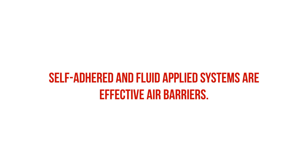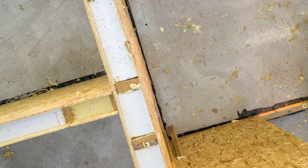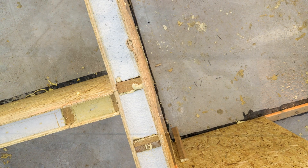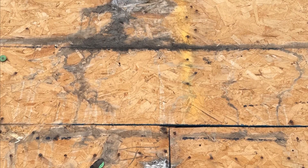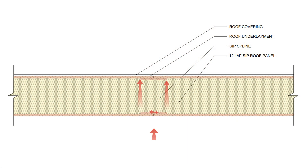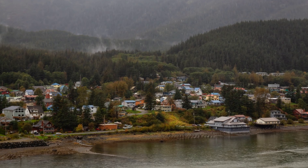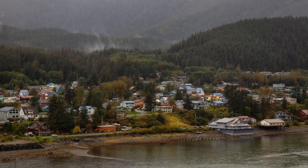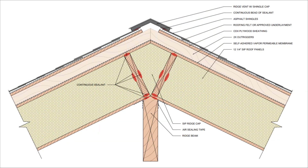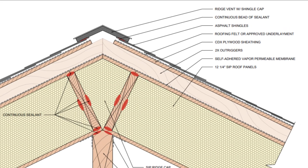Controlling air leakage is another big reason why a self-adhered or fluid-applied system should be specified, as the panel joints are at the highest risk of rot and deterioration, and air transport can deposit moisture in concentrated amounts. This is especially prevalent in roof applications, as warm, moisture-laden interior air rises and can leak through poorly sealed panel seams and condense in the upper part of the panel. This happened to many SIP roofs in cold climates in the early 2000s in Juneau, Alaska, where there's an extreme temperature gradient between the interior and exterior environment.